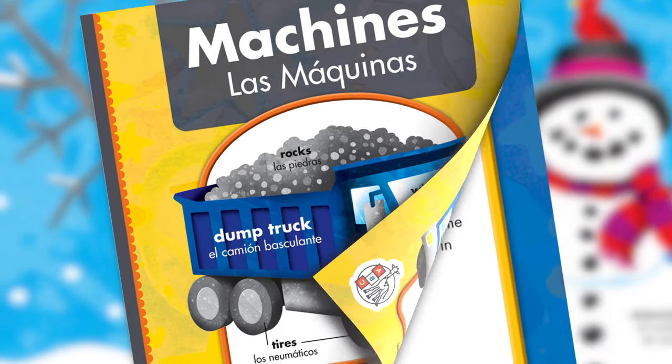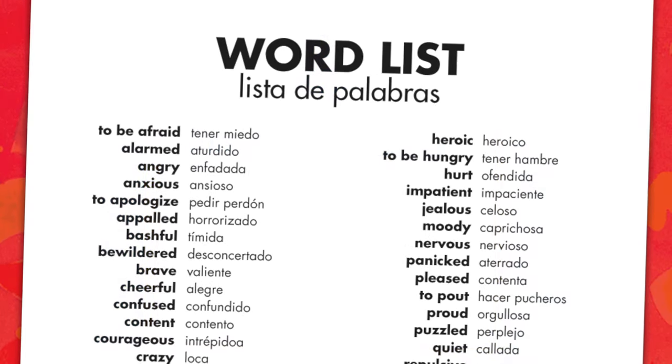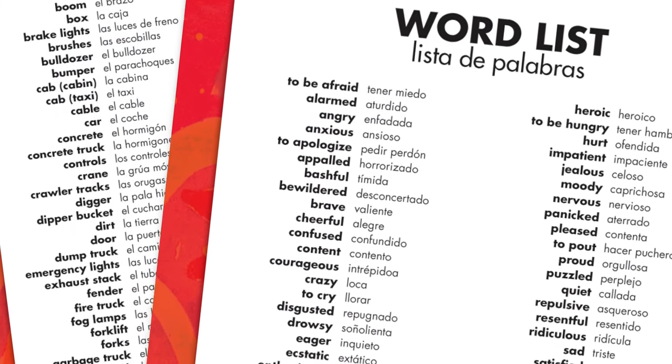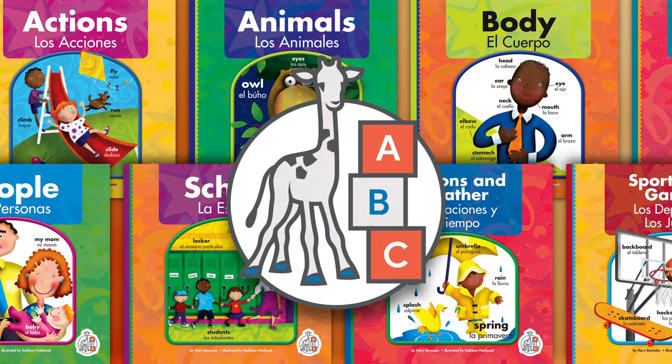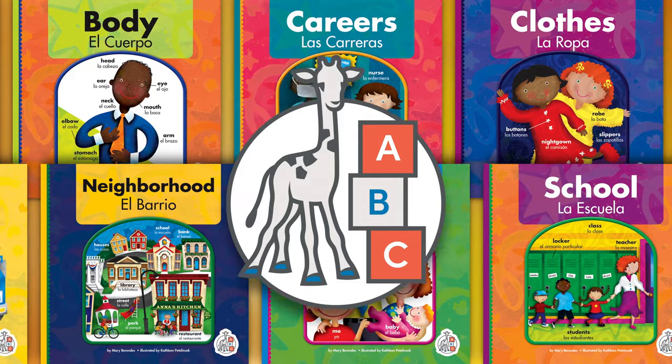Each book contains an introduction to the author and illustrator, as well as a word list for easy review. These books are perfect for students learning basic Spanish or studying English as a second language.